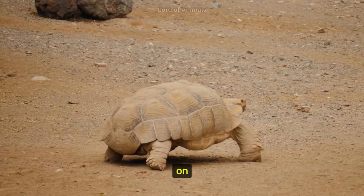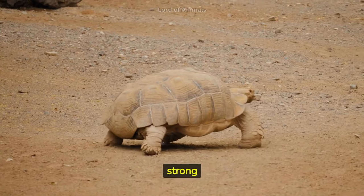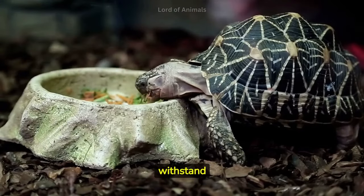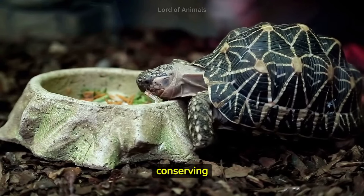Tortoises rely heavily on their shell for protection, and unlike some other animals, they do not possess strong defensive capabilities. Tortoises have evolved to withstand long periods without water, obtaining moisture from their food and conserving water efficiently.